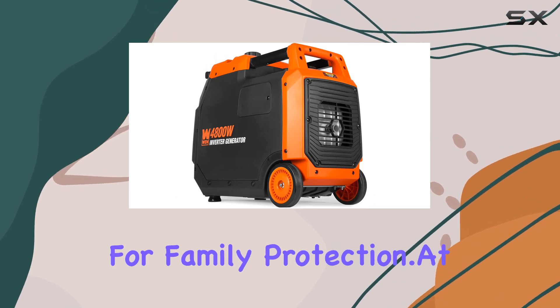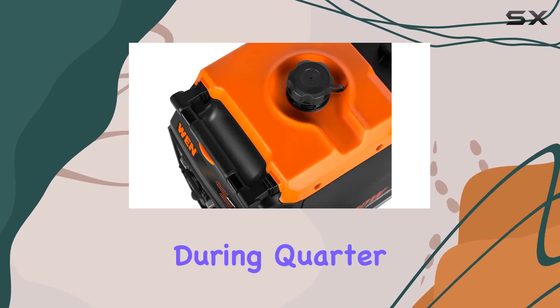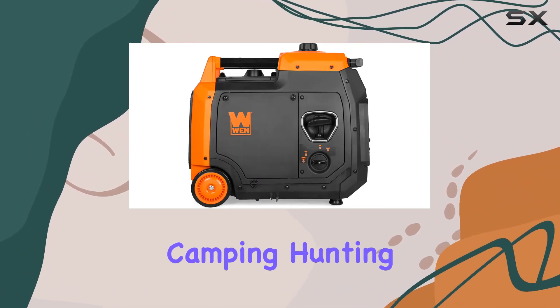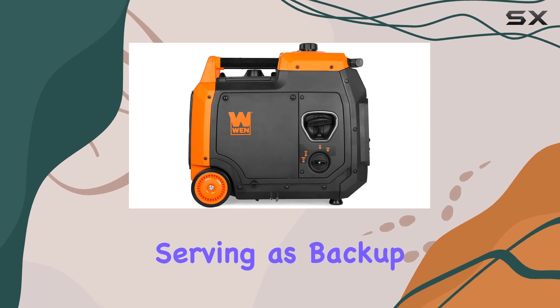A crucial feature for family protection. At 62dB during quarter load, this generator maintains a quiet operation, perfect for camping, hunting, tailgating, or serving as backup power.